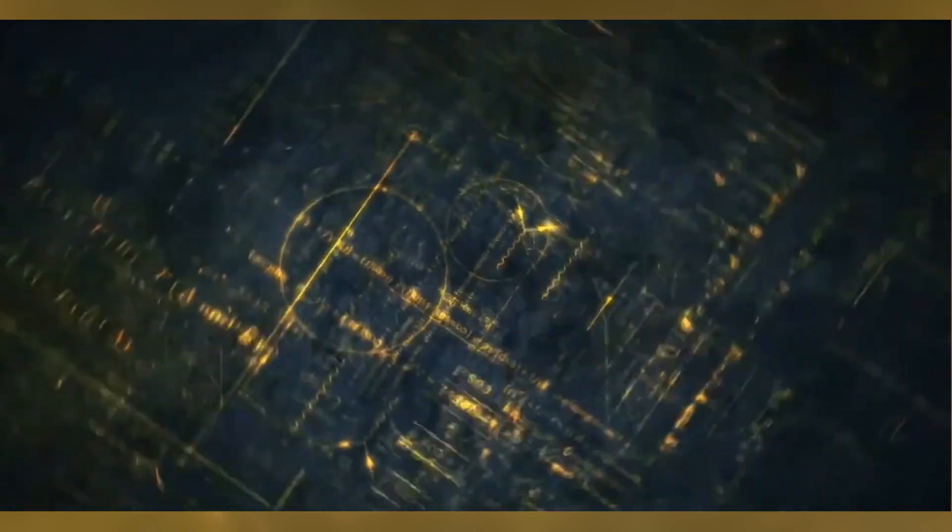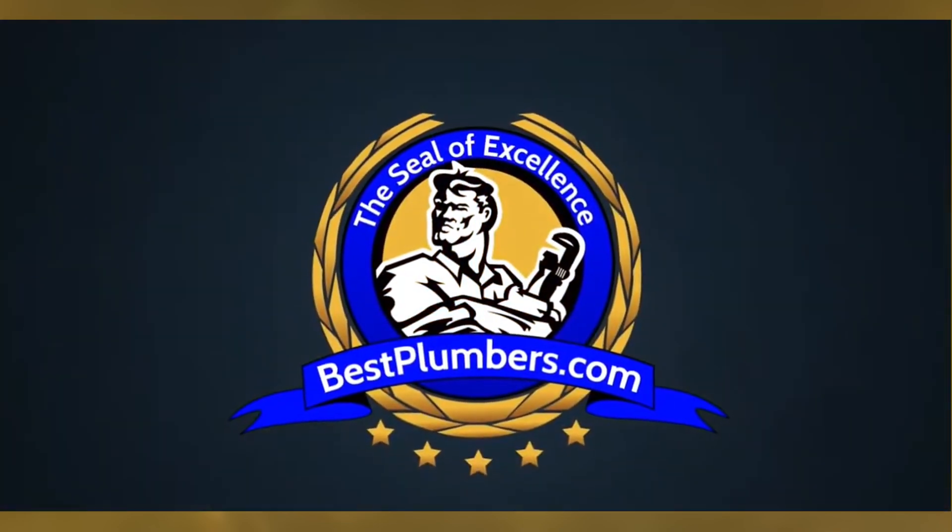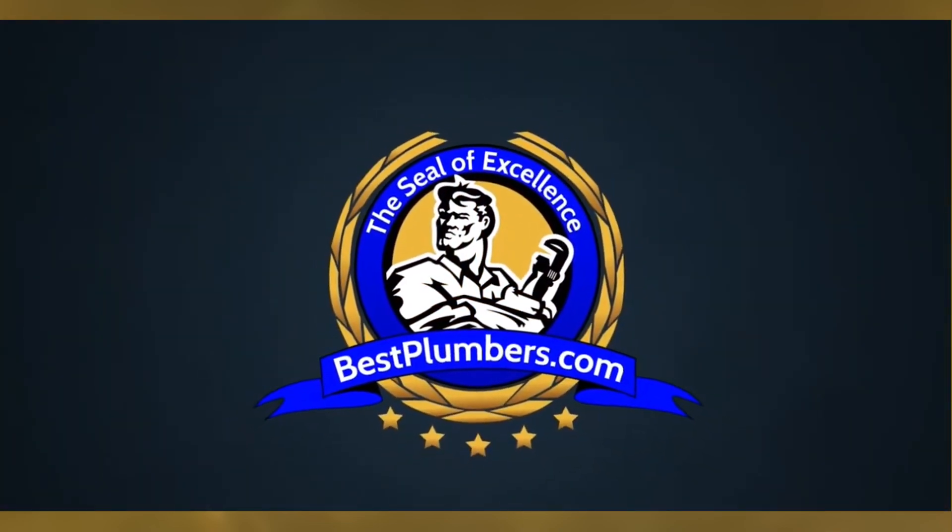For expert advice or professional installation of a hydraulic ram pump, contact a plumbing professional through Best Plumbers, the number one plumbing directory. Visit bestplumbers.com today.